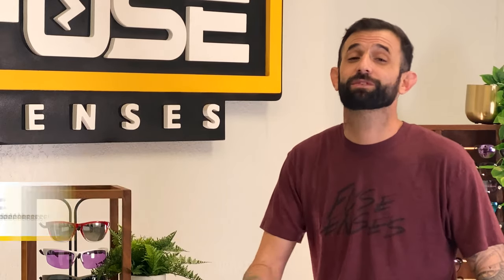Hey everyone, I'm Eric and welcome to the Fuse Channel where we cover all things sunglasses and lens tech.